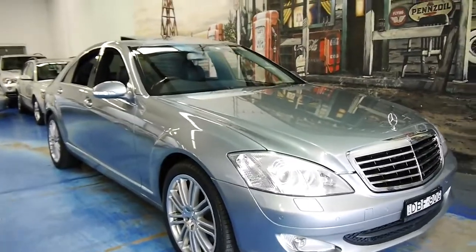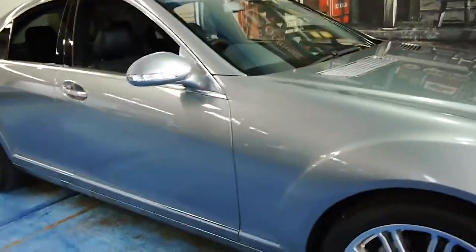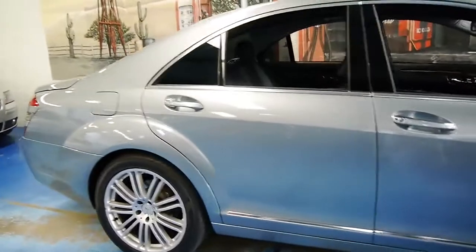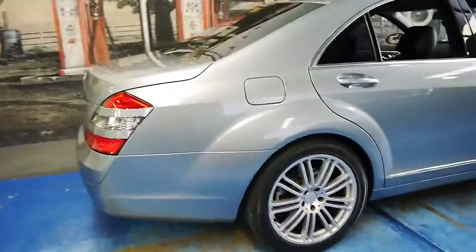Welcome to the Old Timer Centre. My name is Philip Tarrant, and today we have for you a 2006 Mercedes-Benz S350, and this car is in absolutely immaculate condition.